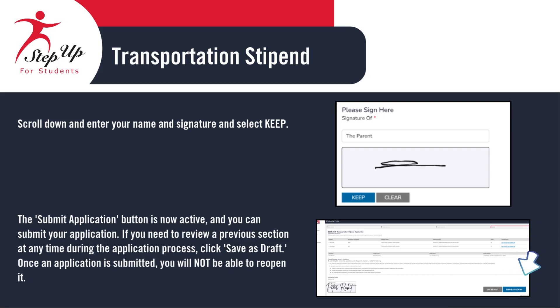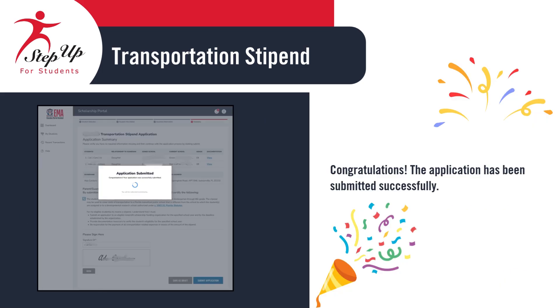Once that's done, the Submit Application button will become active, and you'll be able to submit your application. If you need to go back and review any section before submitting, click Save as Draft to preserve your progress. Please note, once you submit your application, you will not be able to reopen or make changes to it. Congratulations! Your application has been successfully submitted. Thank you for completing the Transportation Stipend Application.